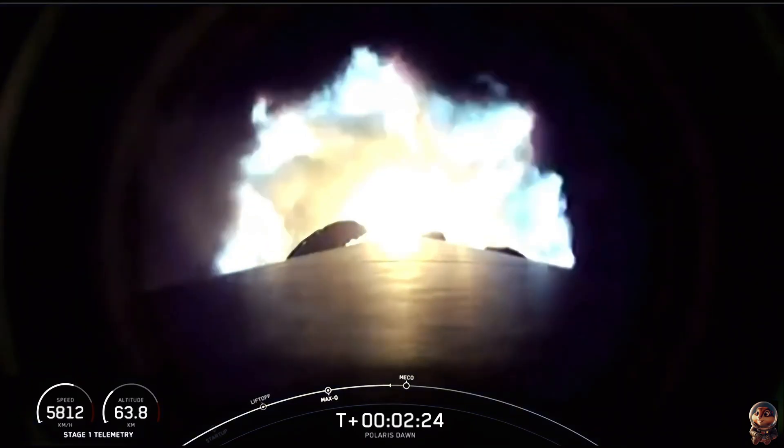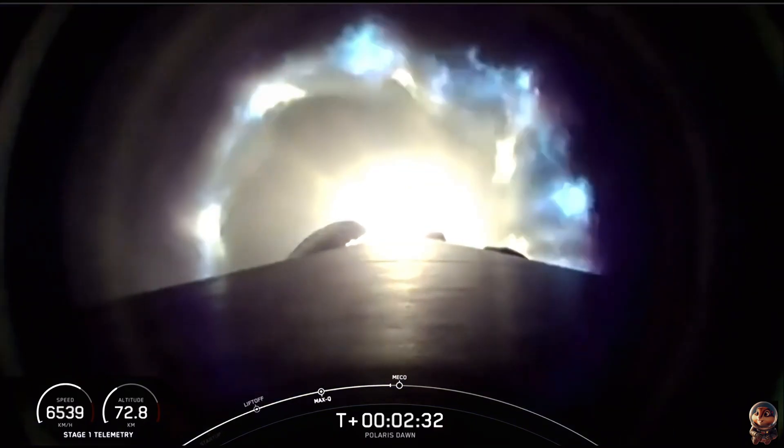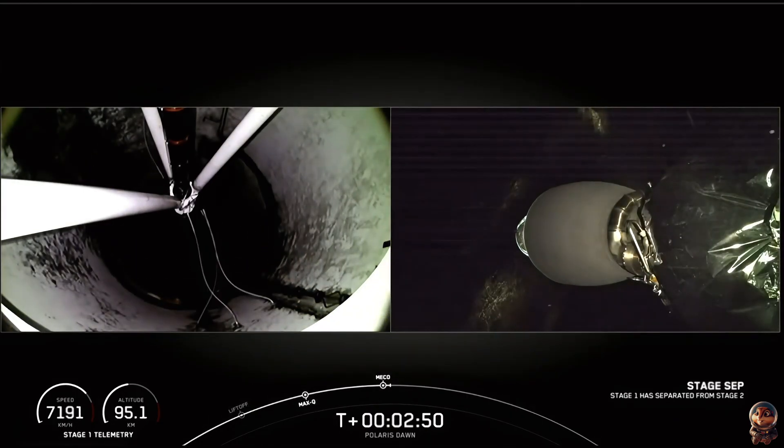Throttle down — we're holding a constant acceleration now for the crew, just below 4G. We're coming up on 70 kilometers. Main engine cutoff, 2 Alpha. Stage separation confirmed, 2 Alpha.